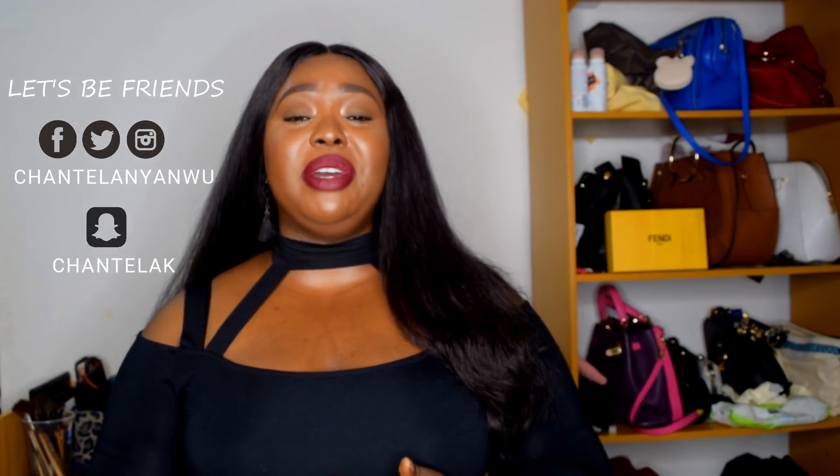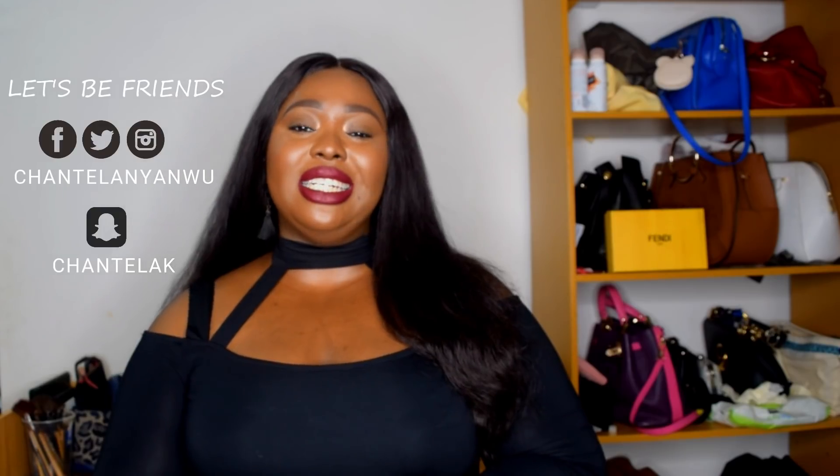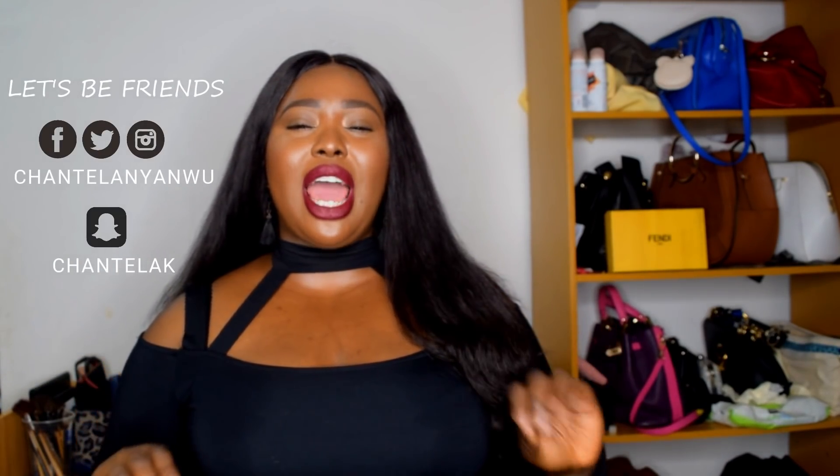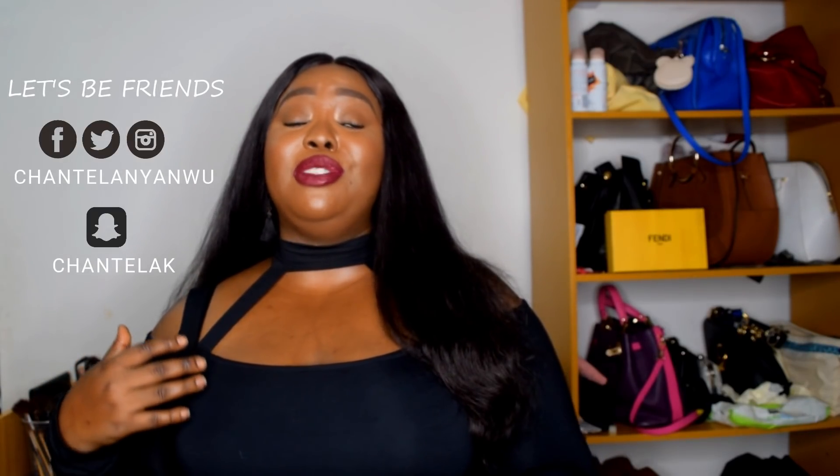Hi guys, welcome back to my channel. If this is your first time here, my name is Keletu Chantel — a Nigerian YouTuber based in Port Harcourt, Nigeria. Today's video is a fashion haul. I recently put up a vote on my Instagram asking if you want a vlog or a fashion haul and it was about 50/50, so I decided to put up the fashion haul first. Today's video is a SHEIN fashion haul — let's dive in.